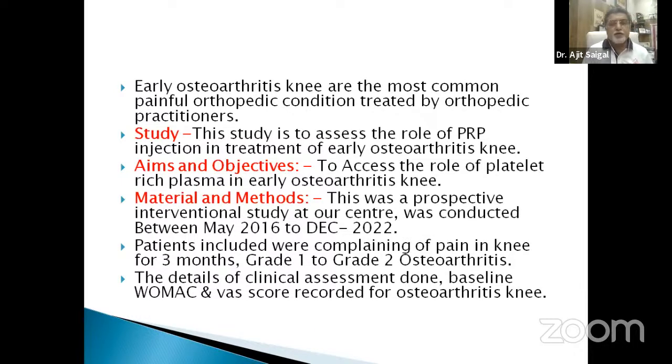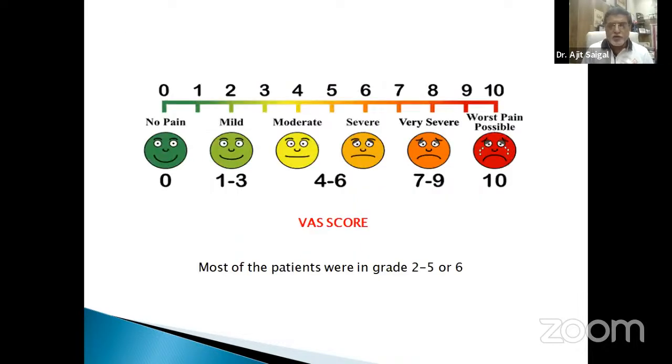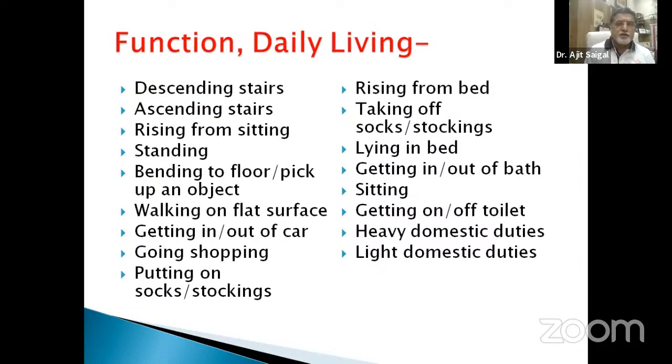Early osteoarthritis of the knee is among the most common painful orthopedic conditions. In our study assessing the role of PRP injection: patients were selected from grade 1 and 2, started December 2022. The long back pain scale, VAS score, and WOMAC score were measured. Swelling, clicking, catching, straightening, bending, night pain, stiffness, twisting, pivoting, walking on flat surface, sitting, lying, and standing upright — these are the different daily activities where patients have problems with osteoarthritis. Daily living functions assessed include ascending and descending stairs, rising from sitting, bending to floor.